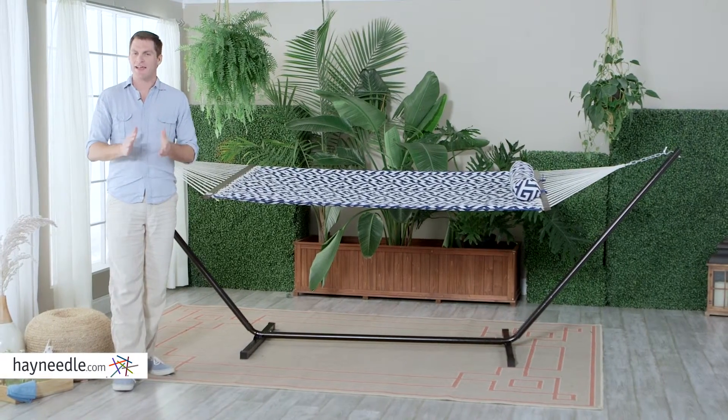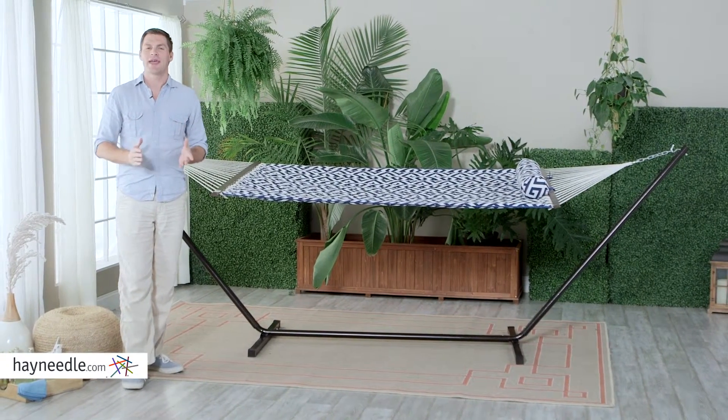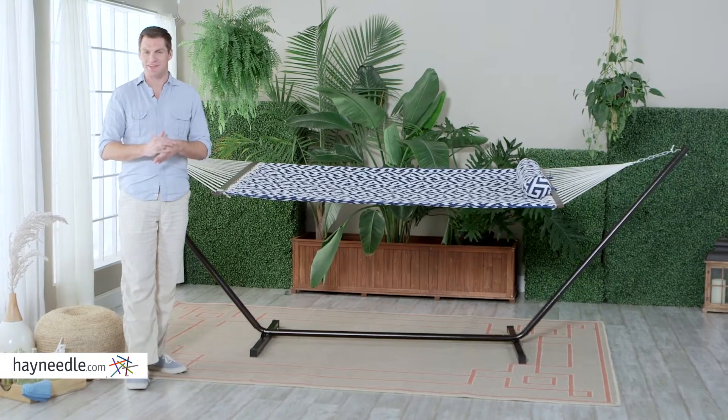Hi, I'm Mark with Hayneedle. Find relaxation anywhere with the Island Bay Greek Quilted Hammock with Metal Stand.